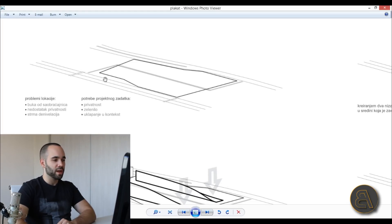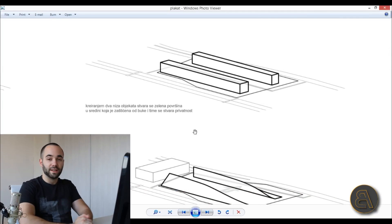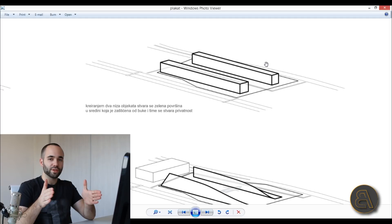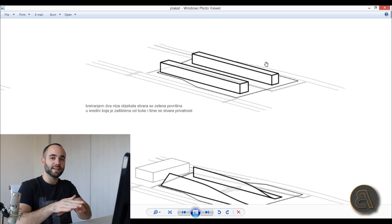My first idea was to do two rows of houses — one next to the highway and one next to the busy street. The idea was to have these two rows of houses looking only at the inside of the block, so they would be concealed from the noise of both the highway and the street. Inside, they could create some public area — like a park or something like that.